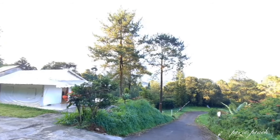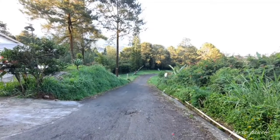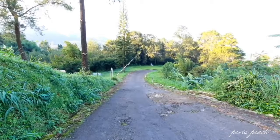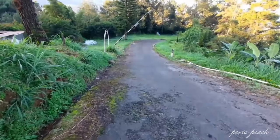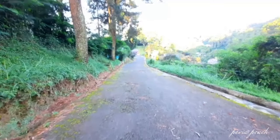Sekarang kita mau coba jalan-jalan pagi ke area sekitar buat lihat area kolam renangnya. Untuk kolam renang disini terdapat di bagian bawah. Memang PR banget sih buat turun ke bawah, tapi tidak apa-apa, sekalian olahraga pagi kan.